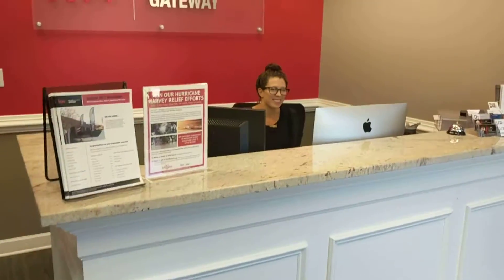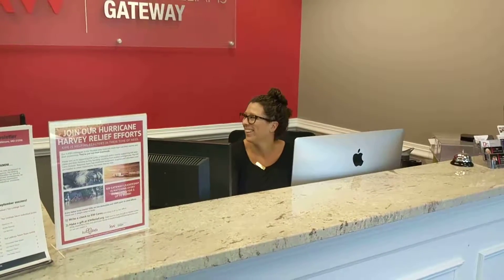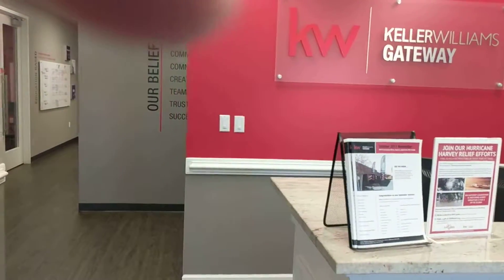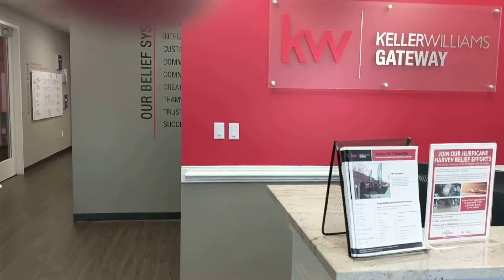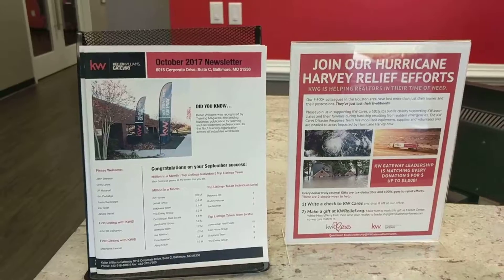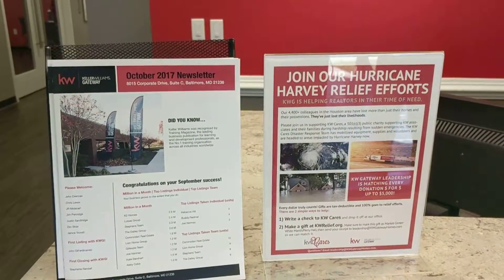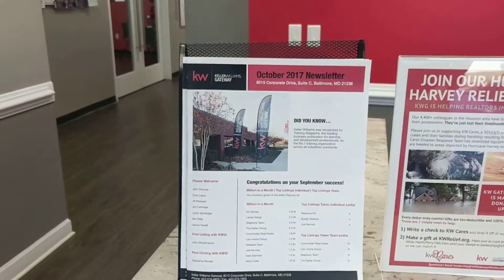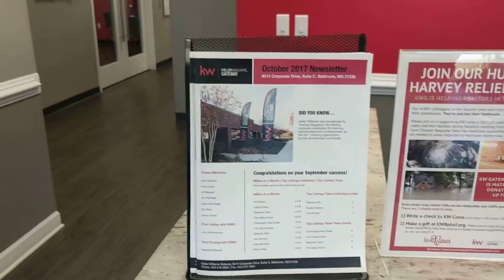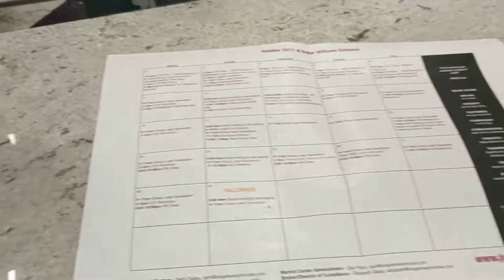So I'm going to grab the phone here. This right here is our front, and that is Nicole. She is our market center coordinator. She is in charge of everything here in the front, and she certainly does a good job of holding us together. As you walk in the door, you'll see we have our thing here where we're looking to raise money for our hurricane victims, and we also have our newsletter here. So as you come in, you can grab one of our newsletters, and it's got our calendar in here.